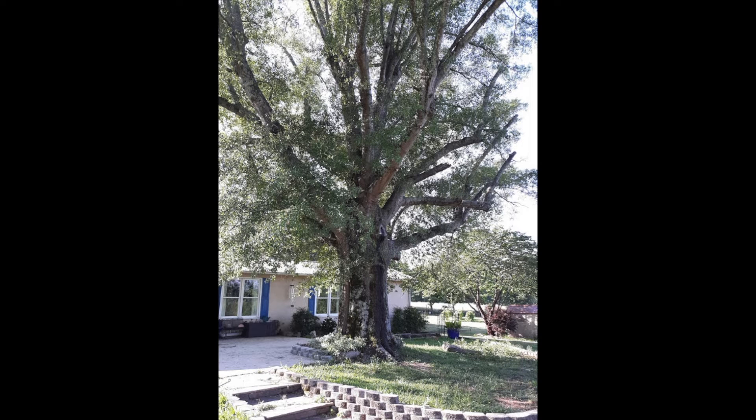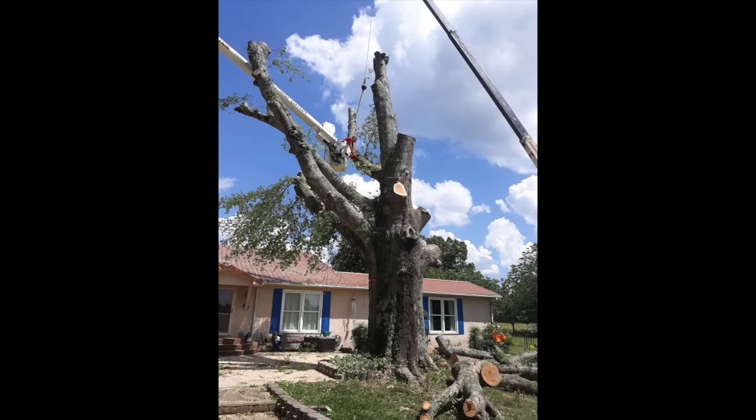Once upon a time stood a mighty oak in Georgia. Although beautiful, he became a threatening beast and had to be removed. What he didn't realize was the magical life he had yet to live. They thought it was to make a huge sculpture.